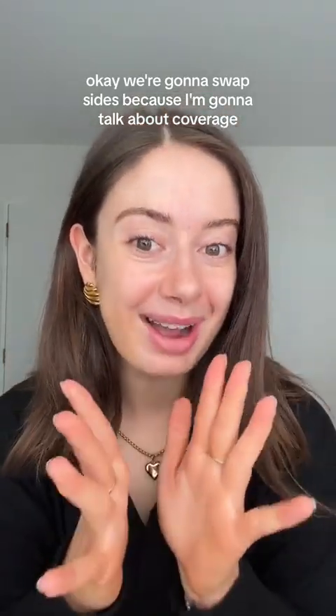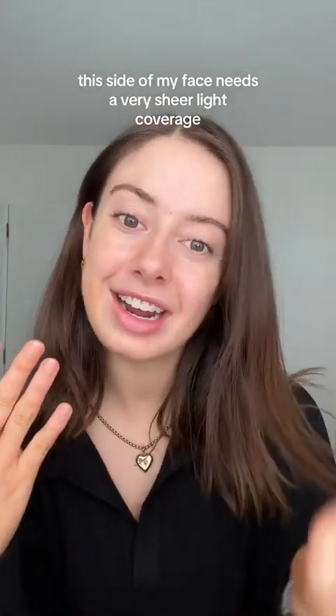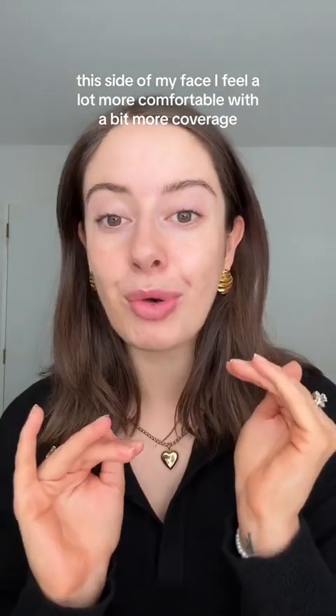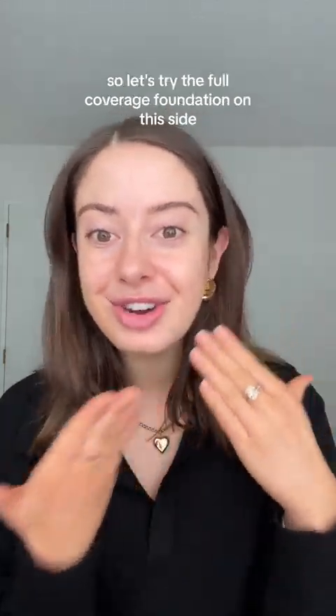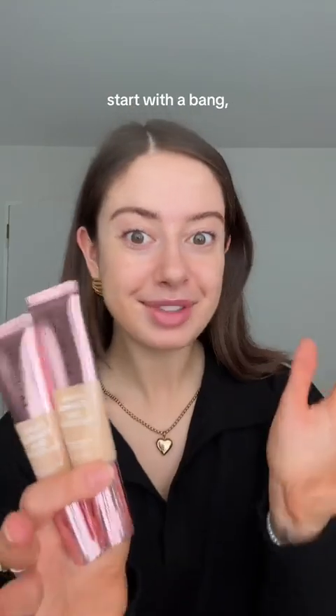We're going to swap sides now. This side of my face needs a very sheer, light coverage, while this side I feel a lot more comfortable with a bit more coverage and I tend to add concealer to this area. So let's try the full-coverage foundations on this side.